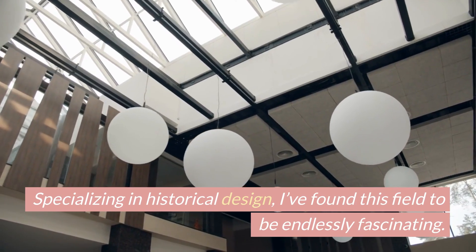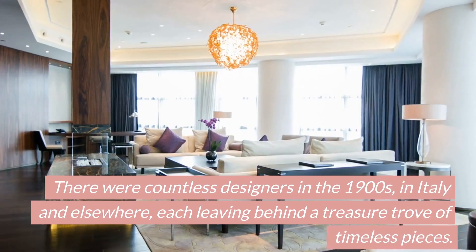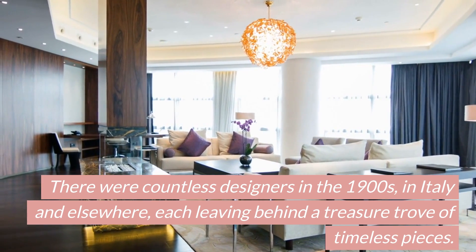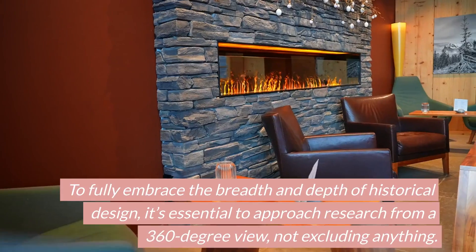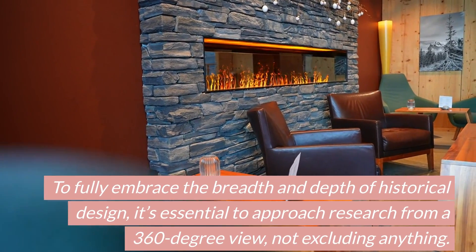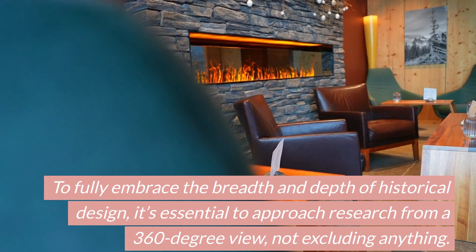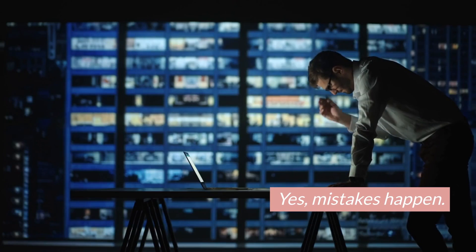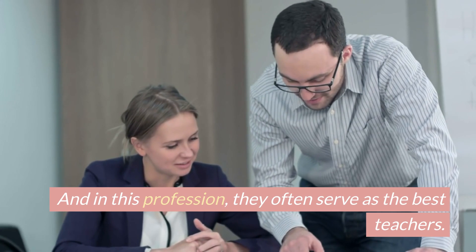Specializing in historical design, I found this field to be endlessly fascinating. There were countless designers in the 1900s, in Italy and elsewhere, each leaving behind a treasure trove of timeless pieces. To fully embrace the breadth and depth of historical design, it's essential to approach research from a 360-degree view, not excluding anything. Yes, mistakes happen, and in this profession, they often serve as the best teachers.